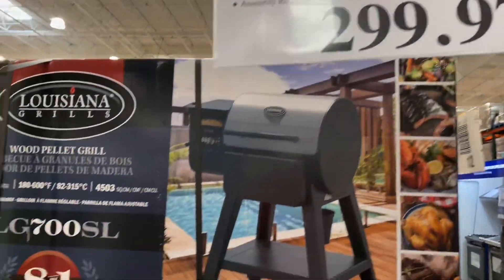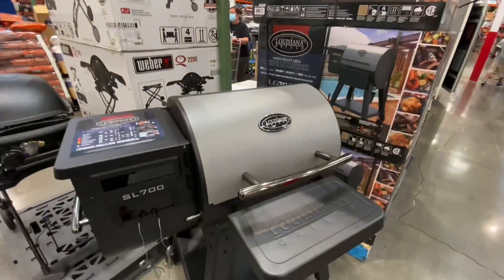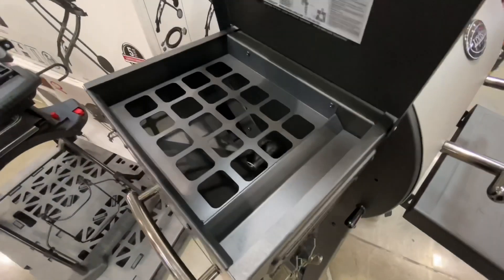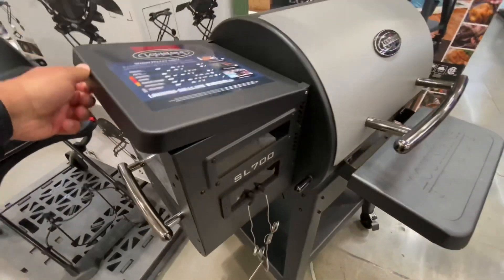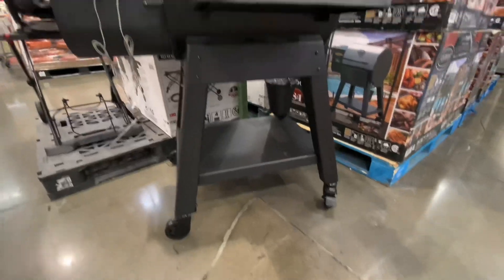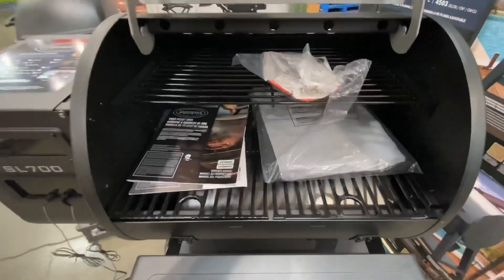What's up guys, so check out what I just saw at Costco — this Louisiana Grills SL700 for $299. I've actually done videos on this before and it seems like you guys like it, for good reason. I have the larger version of this in my yard and sometimes that thing's almost too big, so this thing's perfect.